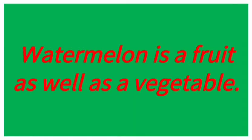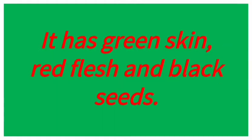Watermelon is a fruit as well as a vegetable. It has green skin, red flesh and black seeds.